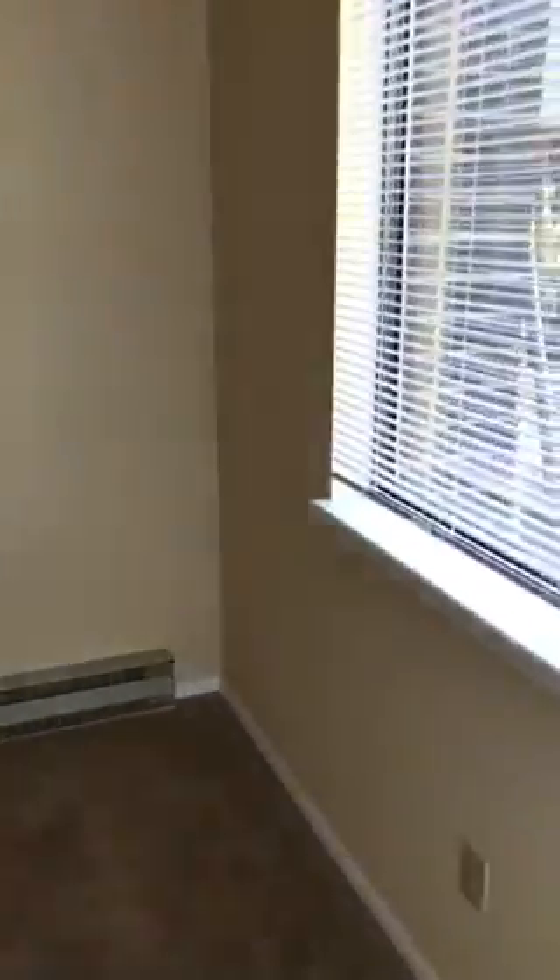Welcome to our two-bedroom, one-bath. First floor, two-bedroom, one-bath. Look at this wall space. This is your living room. You have a coat closet right here to the left when you walk in.